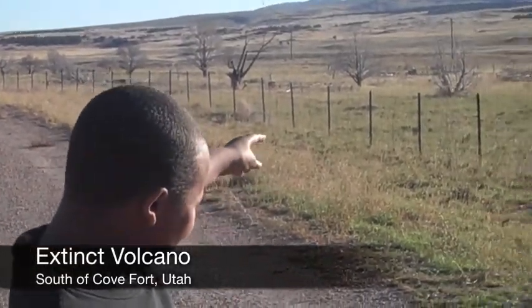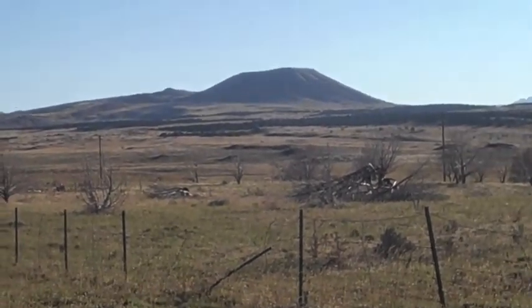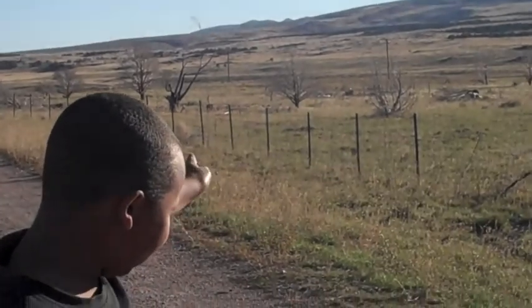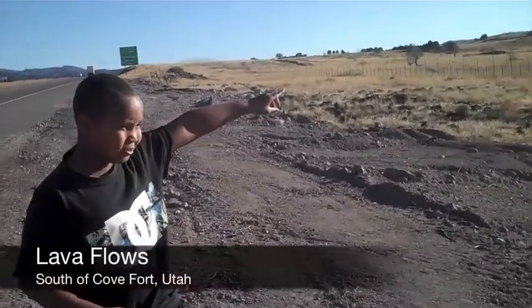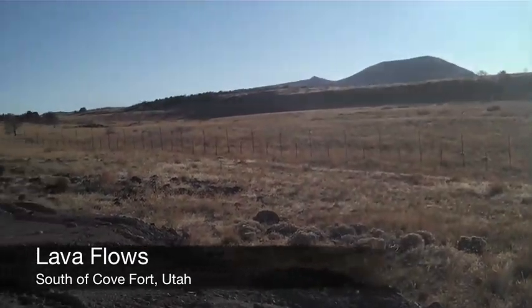We're here in Kofor, Utah, and we're right next to an extinct volcano. You can see that it's kind of flat at the top, but not really. And if you can see, there's a lot of black things around the volcano. That is melted rock, dried up from all those years. You can see the volcano, and you can kind of see some ripples where lava came out.